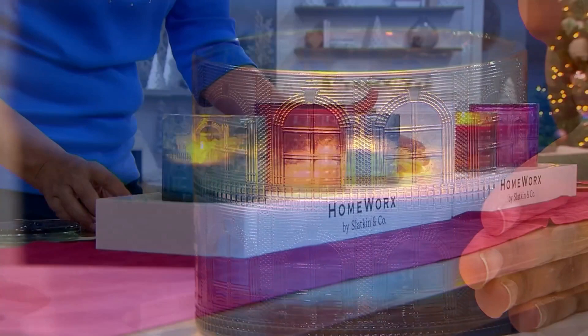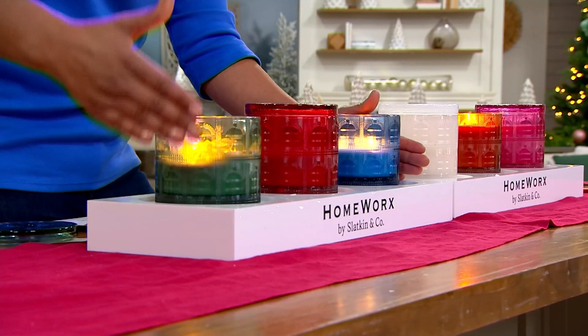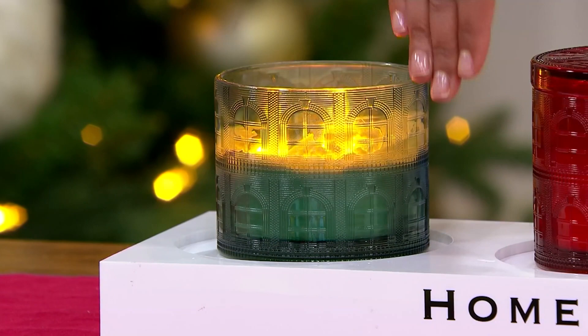Well over 1,000 have been snapped up already. Most people are picking up more than one set because it is such a statement and beautiful piece. In the Festive Woods collection, you're going to get the Fraser Fir Forest — with that beautiful Fraser Fir, snow-covered pine, tonka bean, and cedarwood.